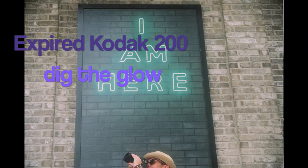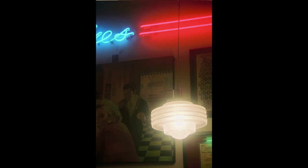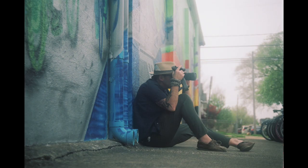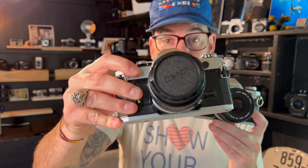My personal favorite mode is aperture priority. I decide the aperture, set my beautiful bokeh, and the camera takes care of the shutter speed for me. I think the camera does it so well that I went ahead and purchased a second Canon AE-1.